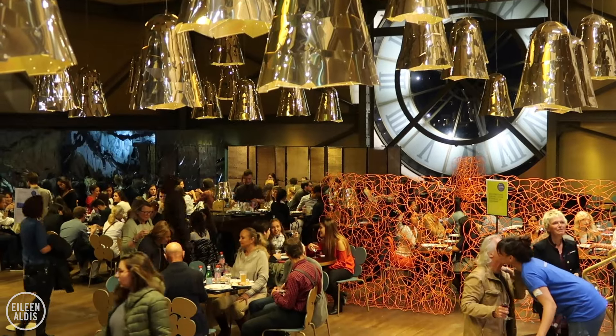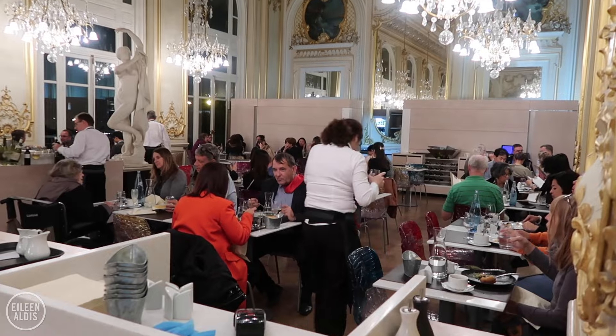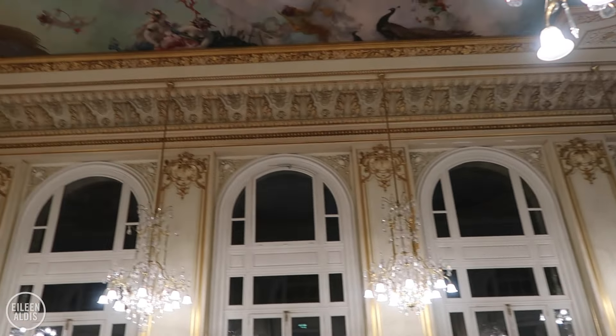There are a couple of cafeteria-type places to grab a bite, as well as a fancier restaurant, which is located in the dining hall of the former hotel. Even if you're not eating, it's still worth going to take a look and imagining people eating here before jumping on a train downstairs.